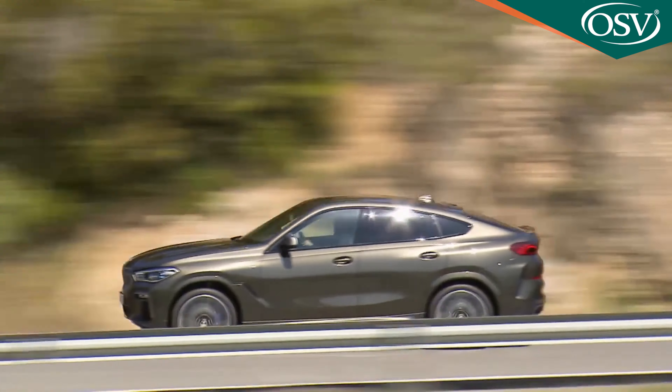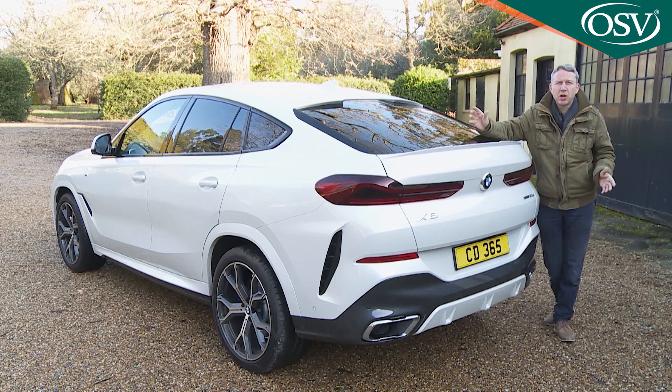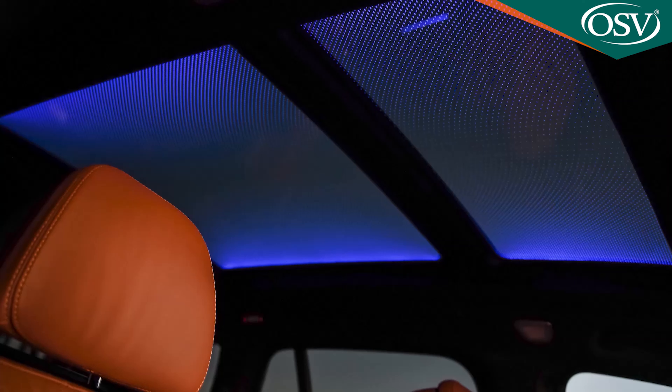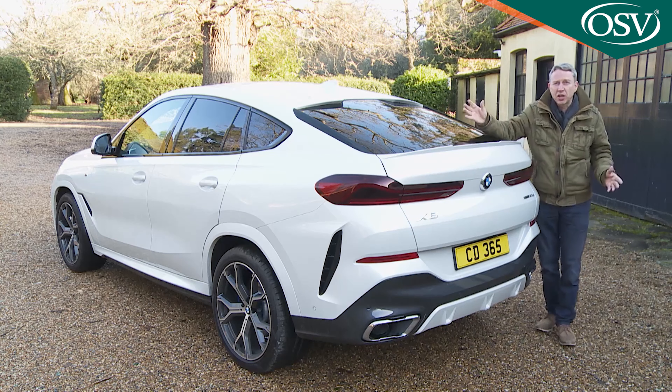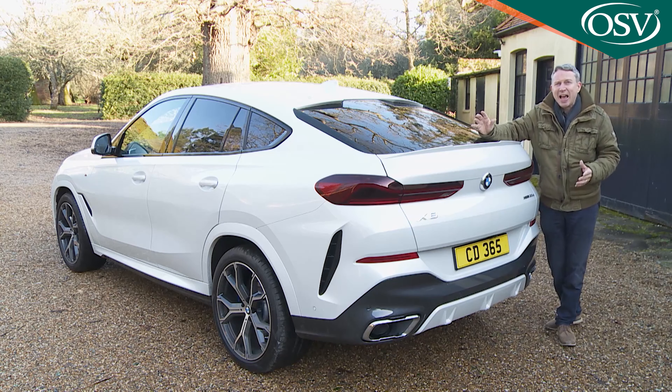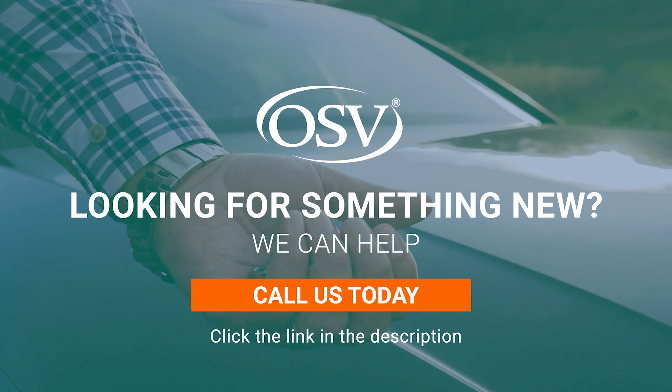In terms of non-driving extras, you'd want to look at the panoramic glass roof — 83% larger than before — or even better the huge panorama glass sky lounge roof, which features more than 15,000 graphic patterns in the glass to generate a display reminiscent of a starlit sky. Also optional is the ambient air package which refreshes the air inside the car by ionization and allows the driver to choose from eight selectable interior fragrances.